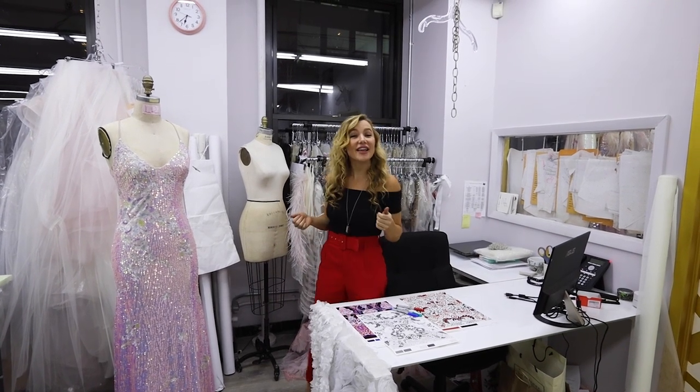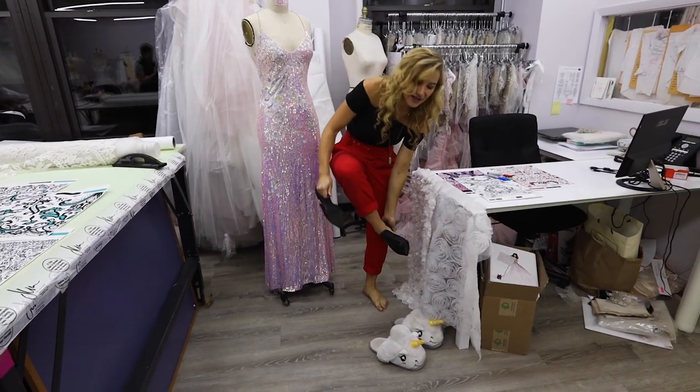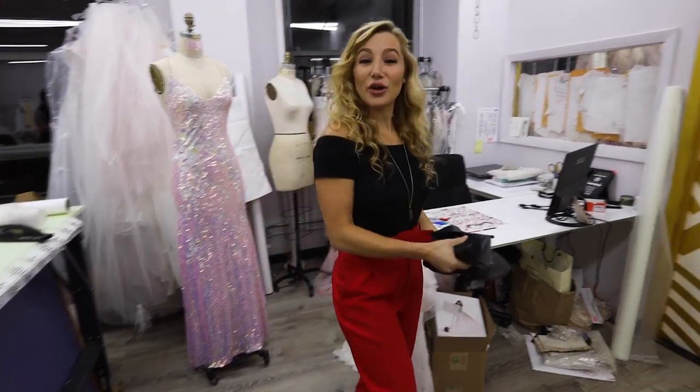We've spent some quality time together on this tour and I think it's time to get a little personal, so I'm going to take you into my design office. We're getting super serious — slipper serious. Follow me.